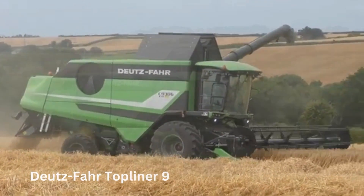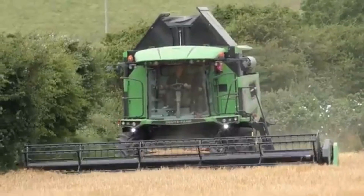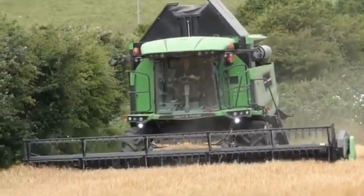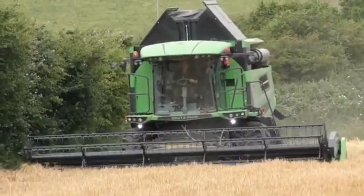One of the most notable features of the Topliner 9 is its massive harvesting header. The header can be up to 12 meters wide, which allows the harvester to cover a large area in a short amount of time. The header also features an automatic height control system that ensures consistent crop flow, even on uneven terrain.